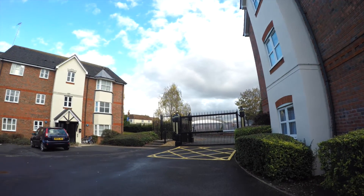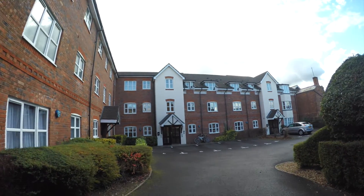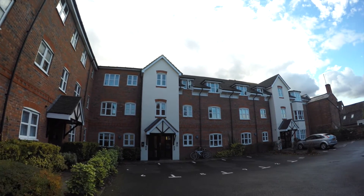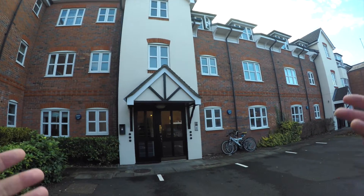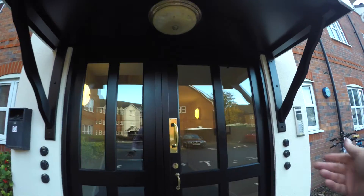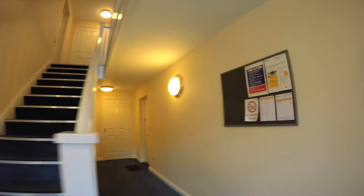Welcome to the virtual viewing of Birch End. The gated apartments are located just on the corner of All Saints Road and Emscott Road. Very short drives to either town — Warwick Town is literally a two-minute drive, and Leamington Town is roughly about a four-minute drive, so very, very nicely located.